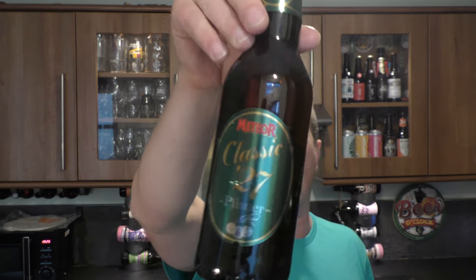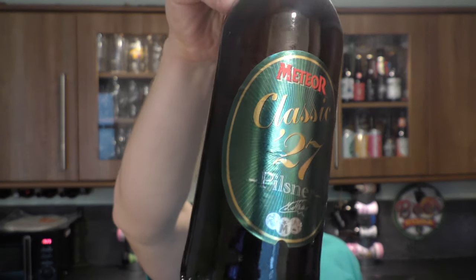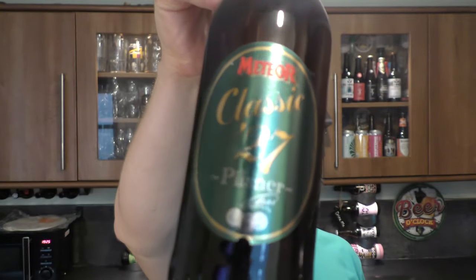It's beer o'clock on Real Old Craft Beer and today we've got a beer from France. It's a bottle of Meteor Classic 27 Pilsner, coming in at 5% ABV. There's the bottle cap — let's get the beer out into a glass and see what we get.